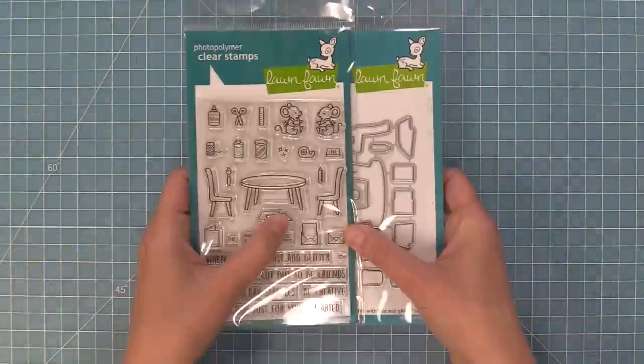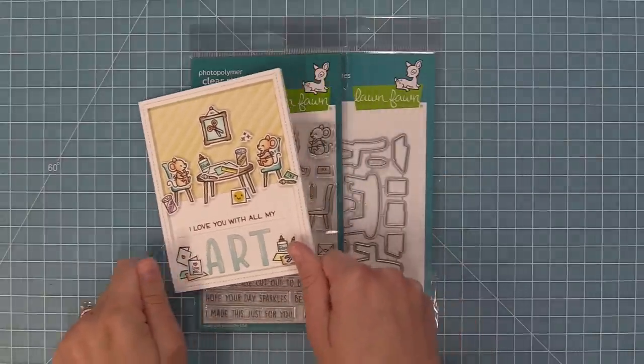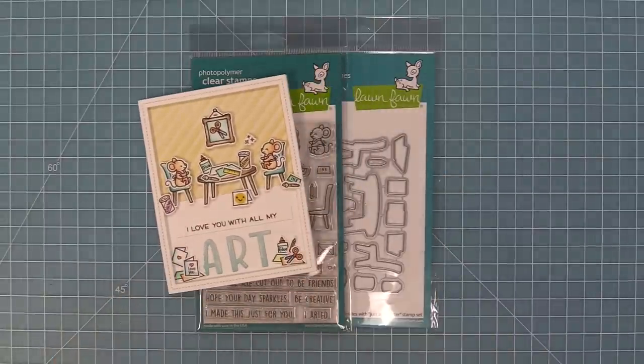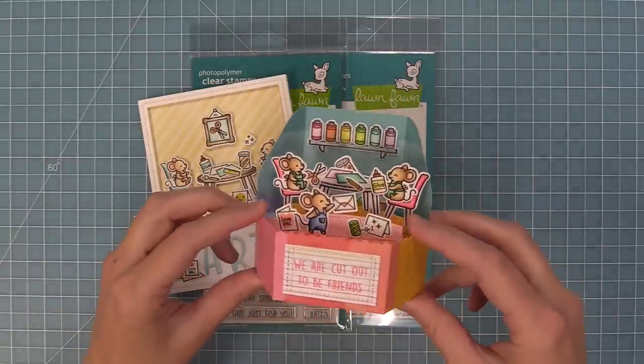First up we're going to take a look at our Just Add Glitter stamp set. Our cute little mice are crafting up a storm and the cards with this turn out so sweet. I also love that this set is a perfect match for the platform pop-up die — how fun is this cute crafting scene.